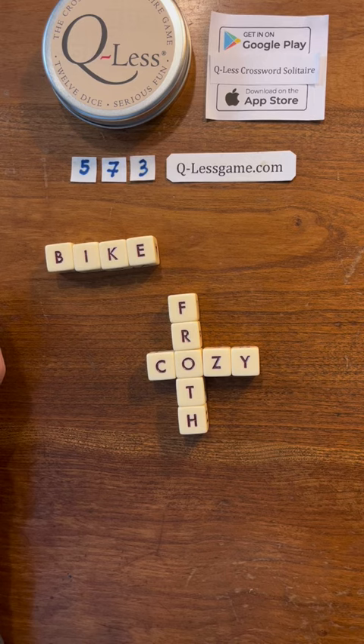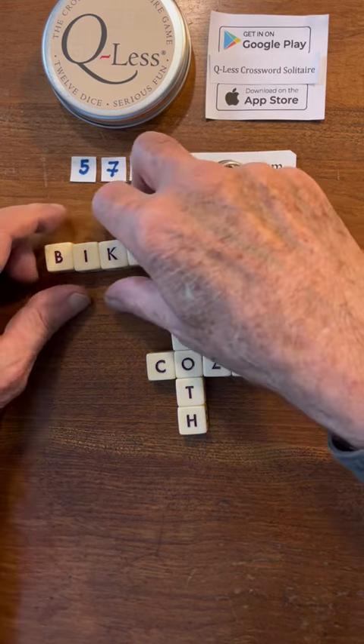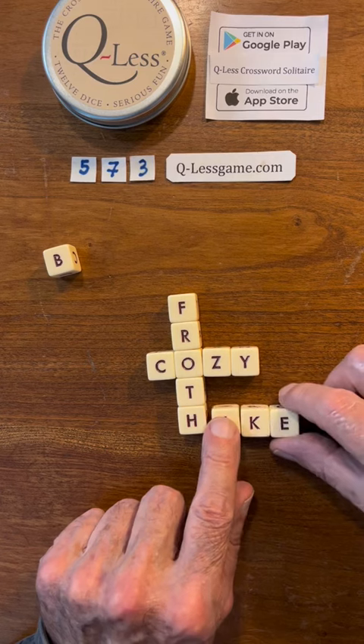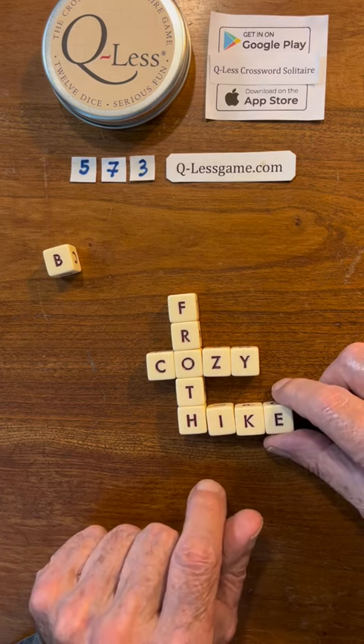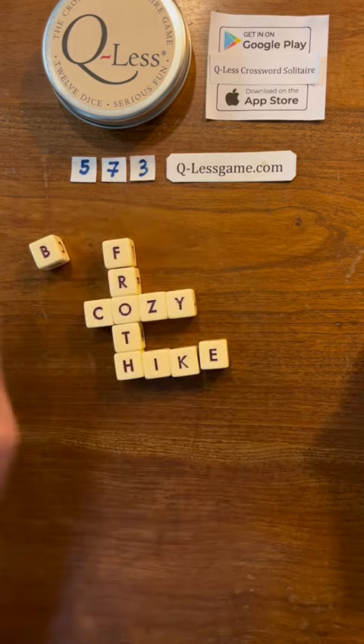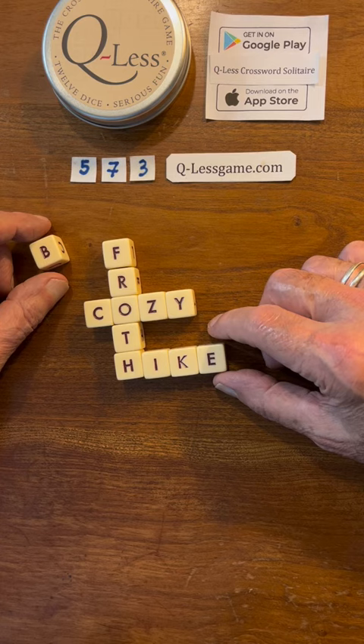We could do hike. Let's just see what happens — we'll do hike here. Put that over there like that. So we have that B left over.